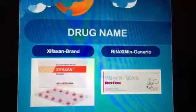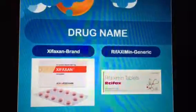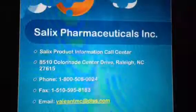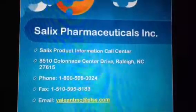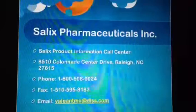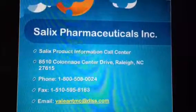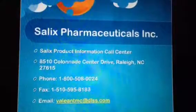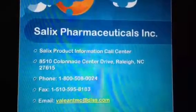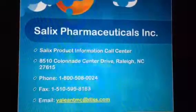The generic name of this medication is rifaximin. Zyfaxan is manufactured by Salix Pharmaceuticals Incorporated, based out of Raleigh, North Carolina. Questions and concerns can be sent to them at the address or email listed, as well as by calling or faxing them.